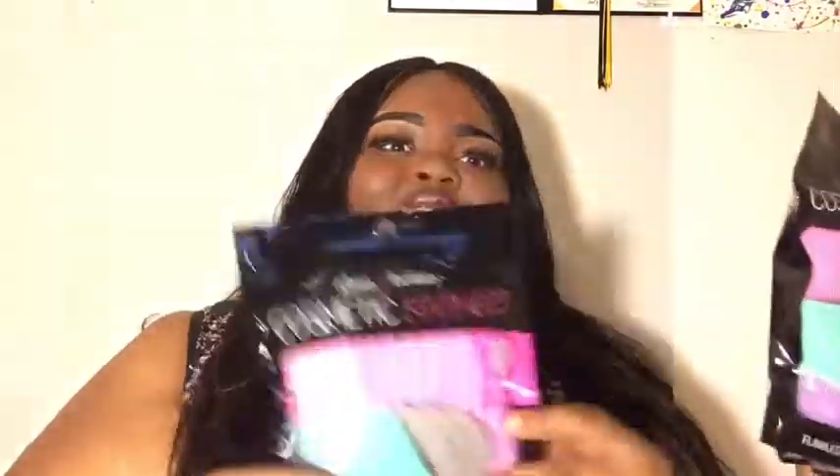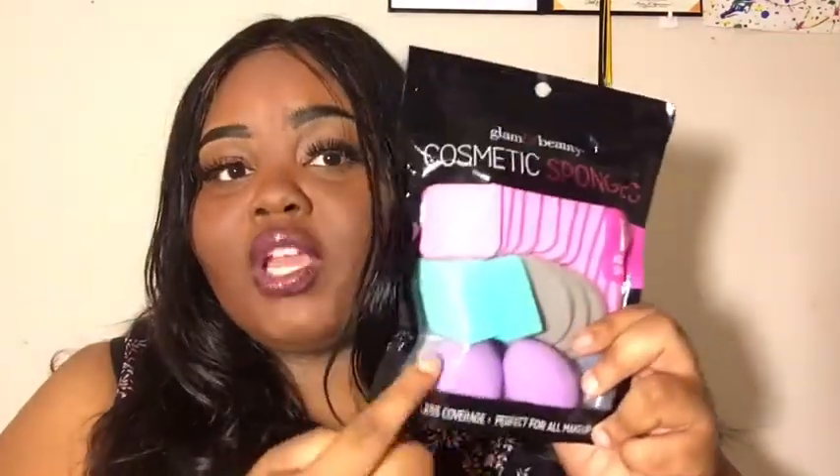The next steal I found: I got all these sponges — 18 sponges in this pack for just three dollars. You can't get that anywhere else. You have regular sponges, flat square ones, and angled ones too. So go to your local Walmart and look for this pack. If you're a makeup artist or just experimenting with makeup and don't want to spend too much, buy this.